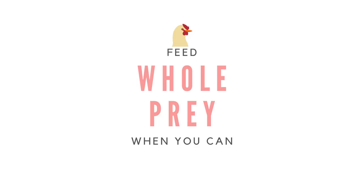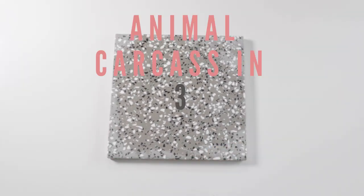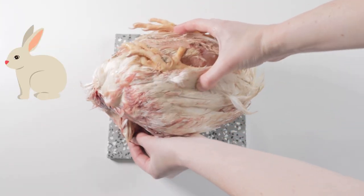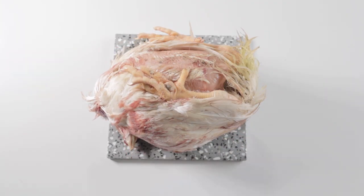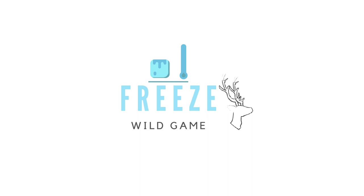Just like PMR, whole prey can also be provided and is encouraged. What is whole prey? Whole prey is a whole animal completely intact, fur and feathers included. Animals that are often fed as whole prey are chicken, rabbit, duck, and quail. Whole prey should never be fed live and should always be frozen first, especially when feeding wild prey, which should be frozen for at least a month.